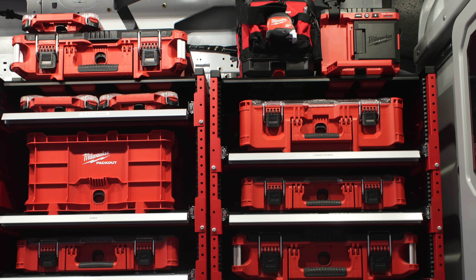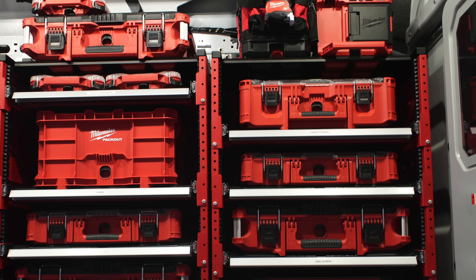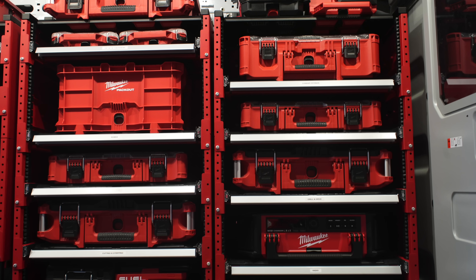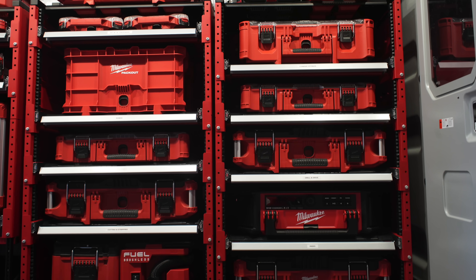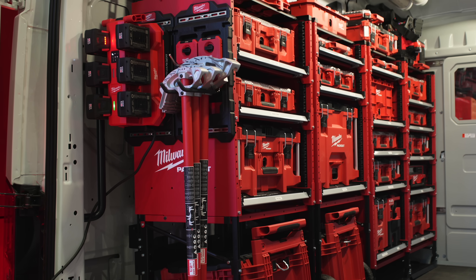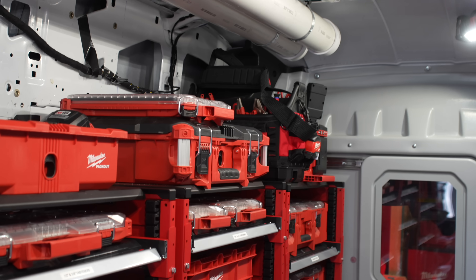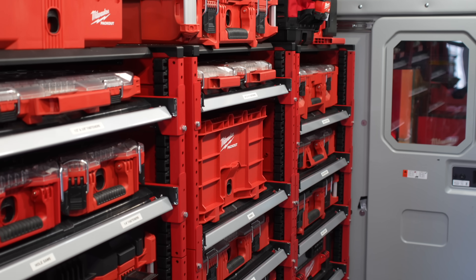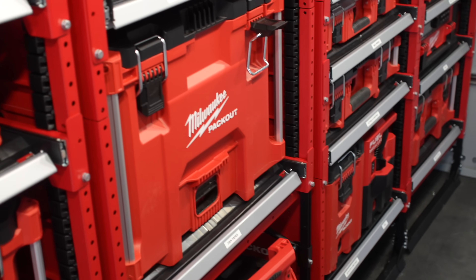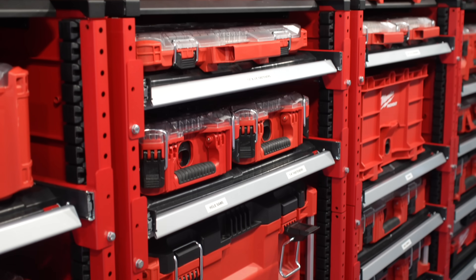Every Packout charger, toolbox, drawer, and accessory can now be mounted in a truck or a van, allowing near-infinite customization for your work vehicle. This system is perfect for maximizing storage space and maintaining organization across various work environments. You'll have to wait until April 2025 to start building out your Packout rack, but that gives you time to plan your ultimate layout.